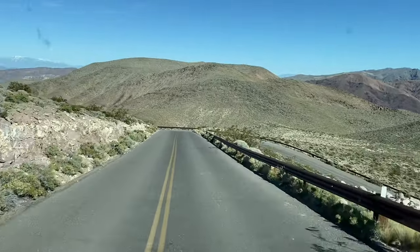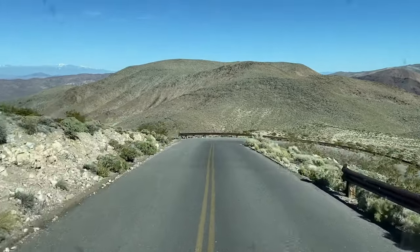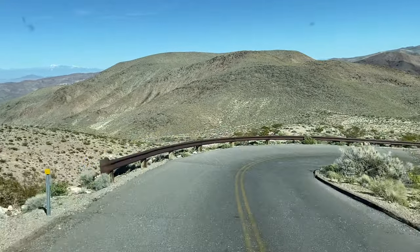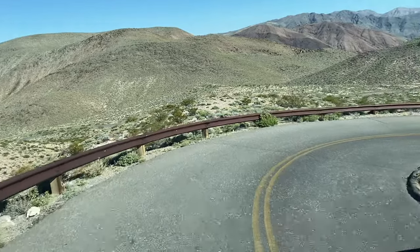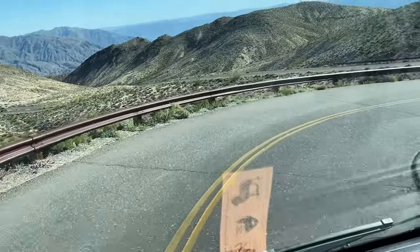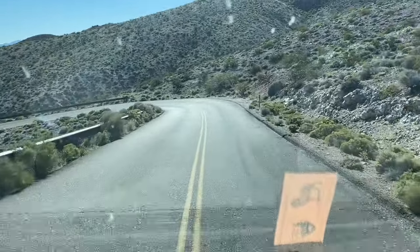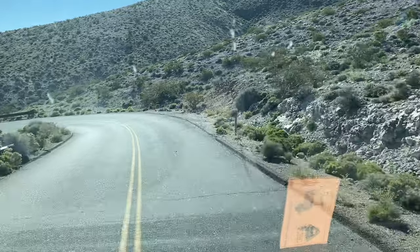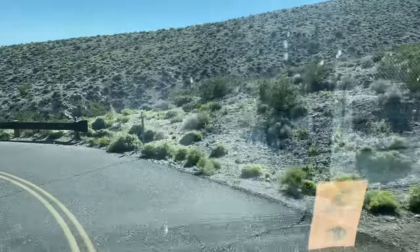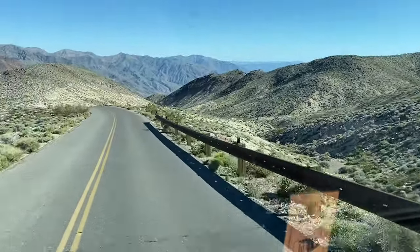Bjorn was really struggling to get up this thing. Hopefully the brakes will work really well. This is steep, steep, steep. These hairpin turns are really steep. So far so good — Bjorn's doing a bang-up job here. Okay, down the hard part at least.